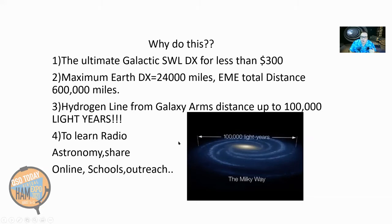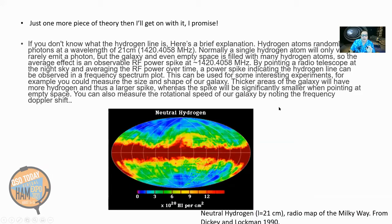This project is going to be good for schools. They want to have a radio telescope so the astronomy teacher can explain the radio sky. So let's go on. One more piece of theory and then I'll get on with it.